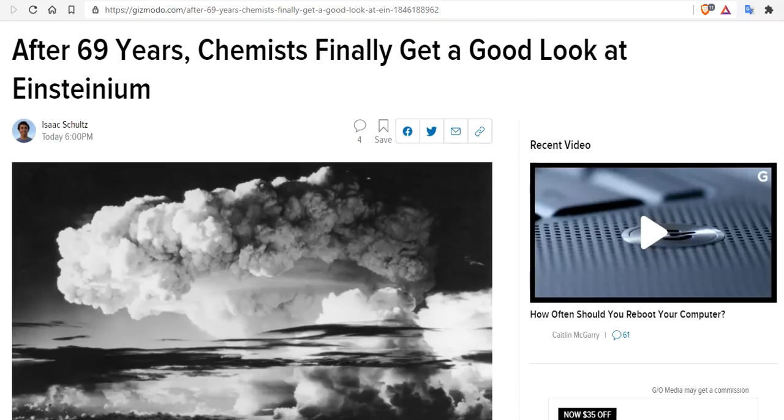After 69 years, chemists finally get a good look at einsteinium. Einsteinium is a radioactive metallic element on the periodic table in the actinide series, coming in at atomic number 99.